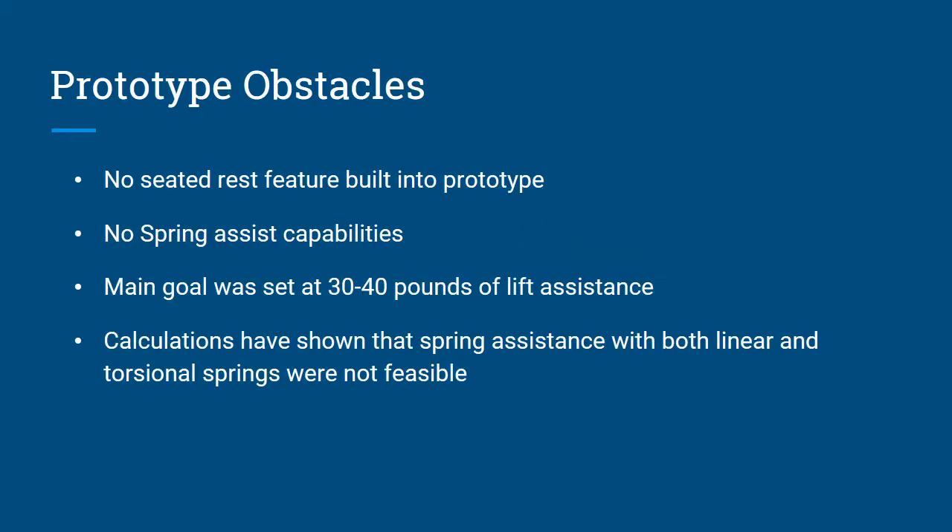Some of the prototype obstacles we faced: no seated rest feature was built into the prototype, and there are no spring assist capabilities. The main goal was set at 30 to 40 pounds of lift assistance with the spring assist capabilities. Our calculations showed that the spring assistance with both our linear and torsional spring designs were not quite feasible.